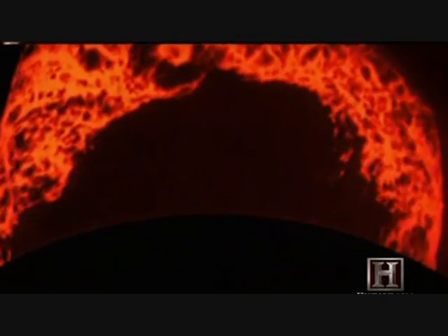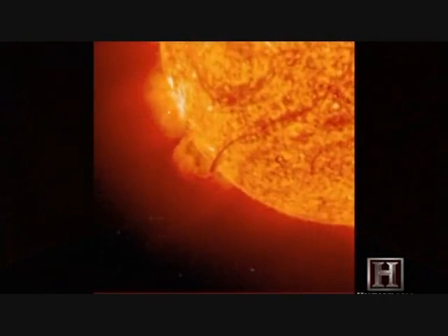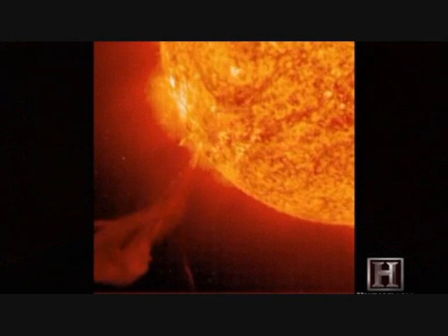These plasma prominences can last for weeks or months, but eventually the stored up energy has to be released, and the mass is flung off into space.